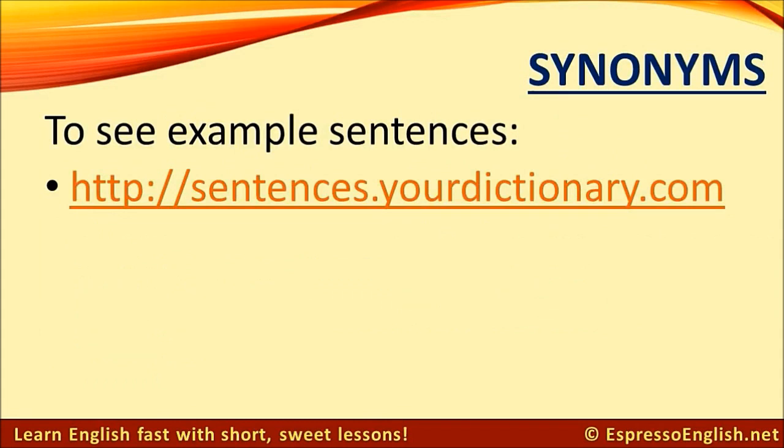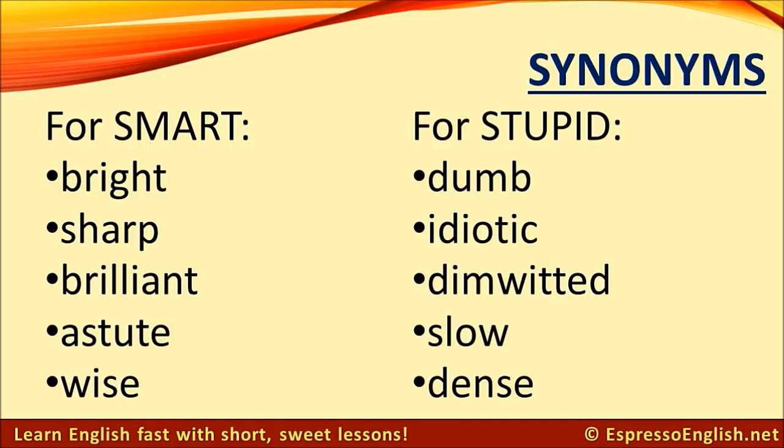Synonyms for smart: bright, sharp, brilliant, astute, wise.